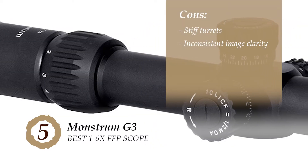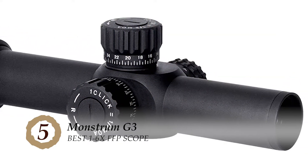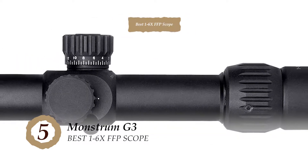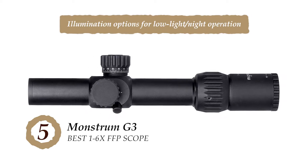However, the turrets might seem stiff to some people, and it lacks consistent image clarity at all magnifications. The bottom line is, it's the best 1-6x FFP scope — it has high-grade aluminum construction with water resistance, and there's an illumination option for low-light/night operation.